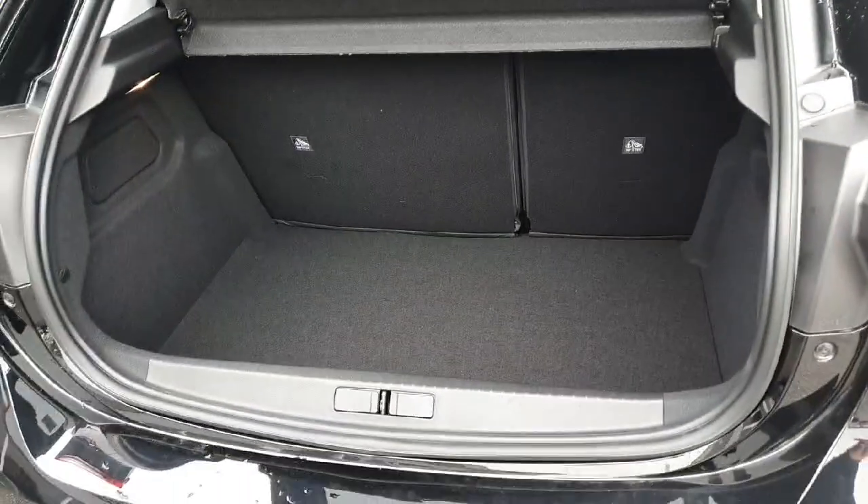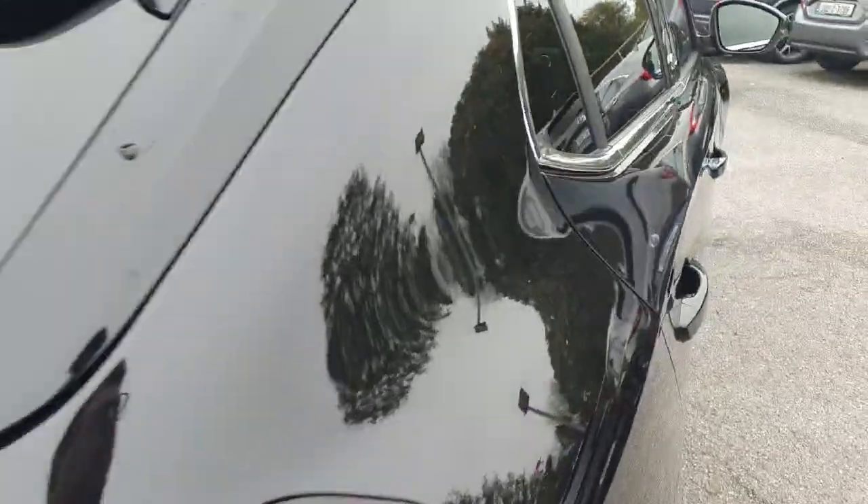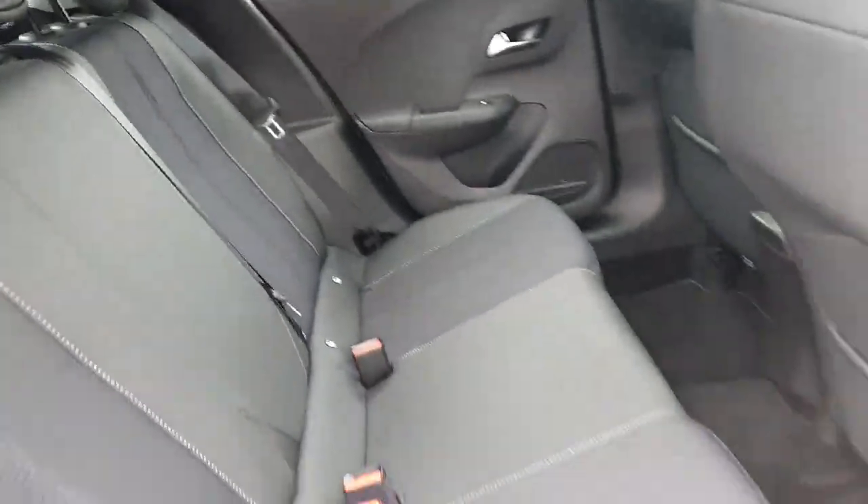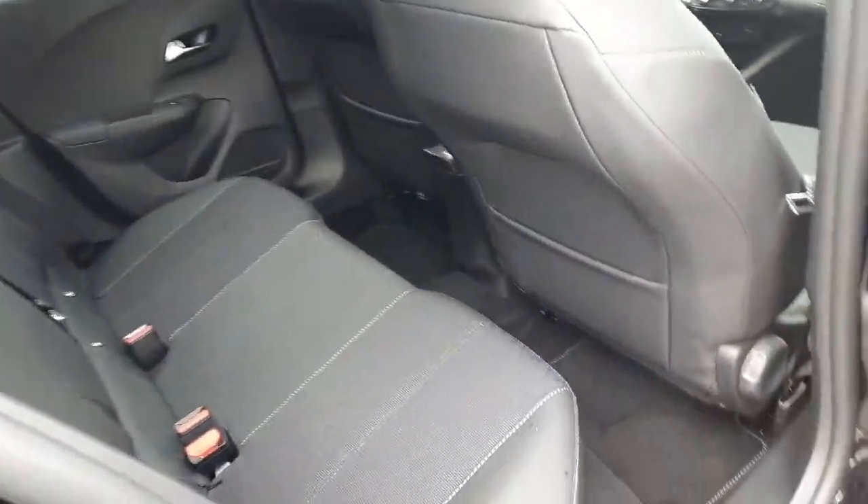Hopping open the boot — lovely spacious boot on the Corsa, loads of room and lovely easy access. Just popping into the interior, finished off with the half leather interior. Beautiful finish, lovely and comfortable, lovely and spacious as well, plenty of leg room, and Isofix points across the back.